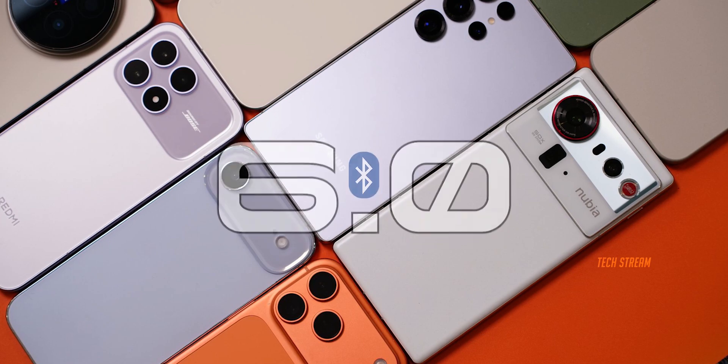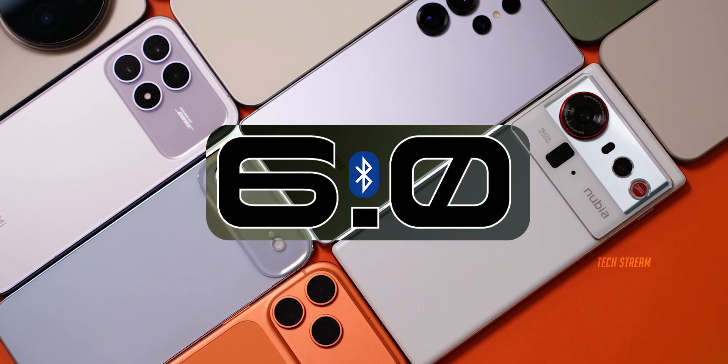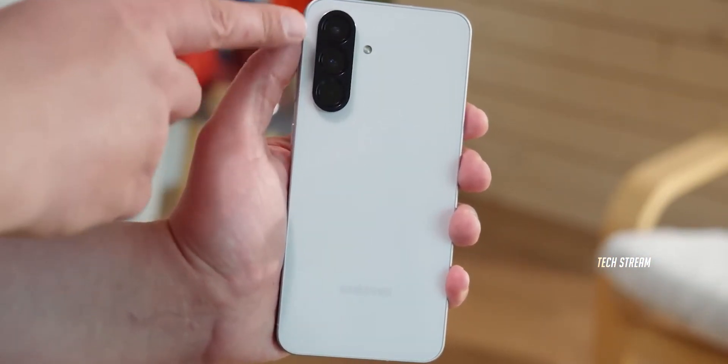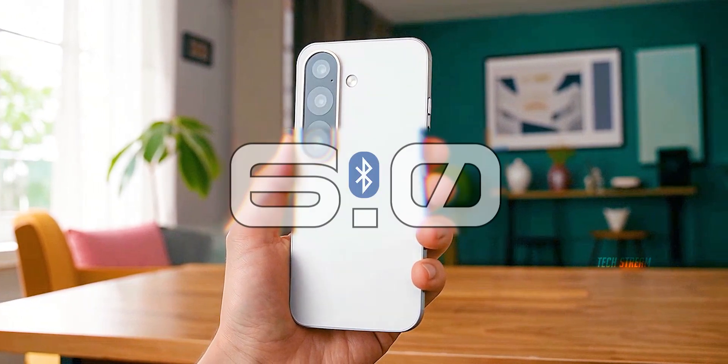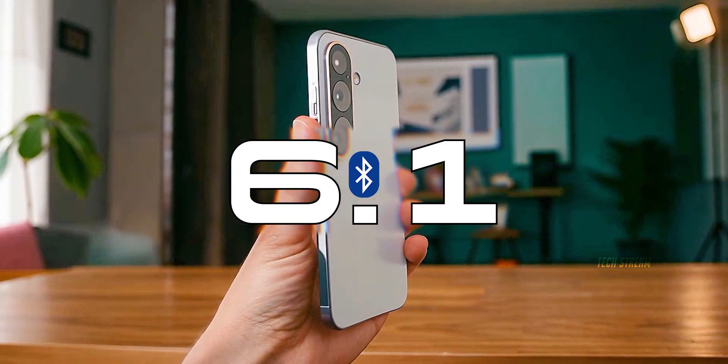Every single flagship right now, including the S25 and the iPhone 16, all of them are running Bluetooth 6.0. The A57 will literally be the first phone in the world to feature Bluetooth 6.1 in a midranger, beating flagships to the punch. That's wild.